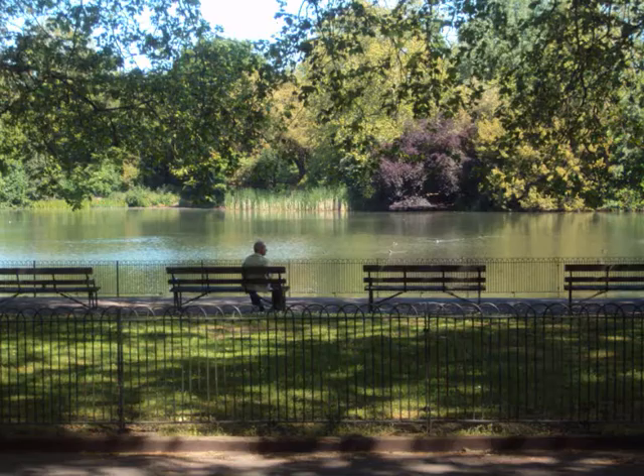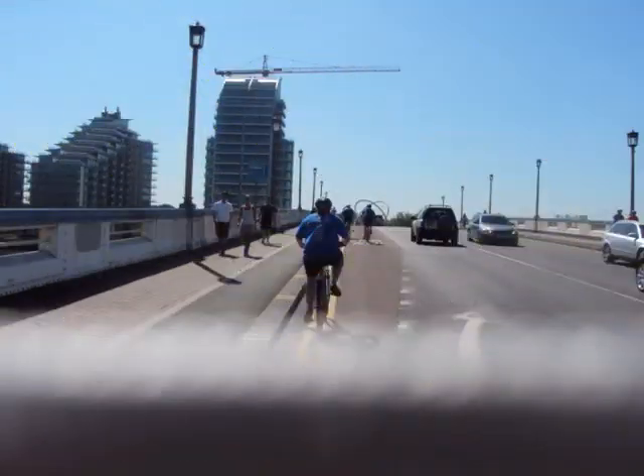And then moving in towards Battersea Park. What a tranquil setting this was — a very welcome break to get refreshed.